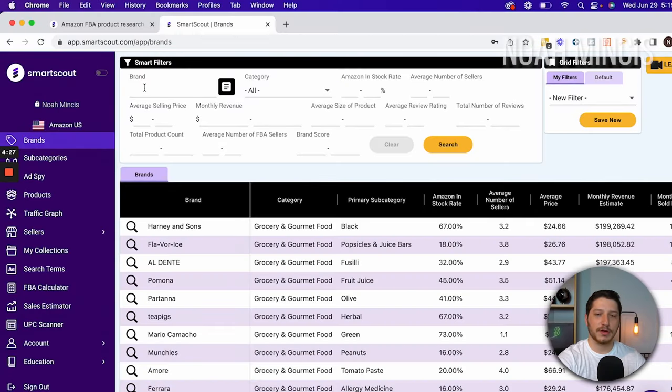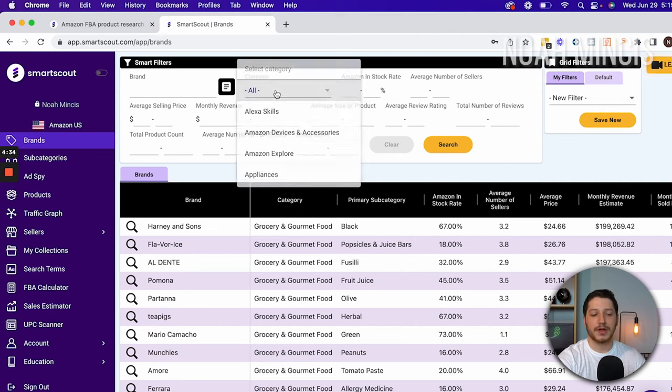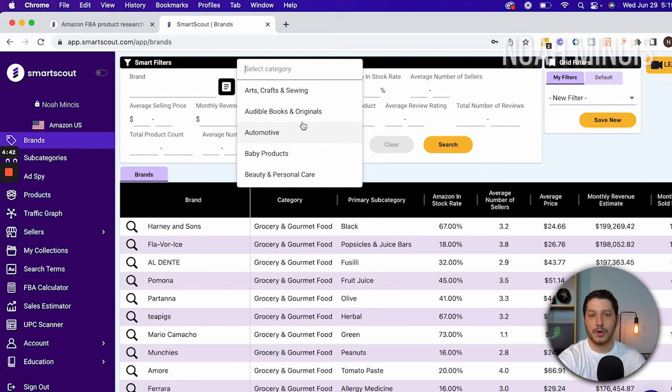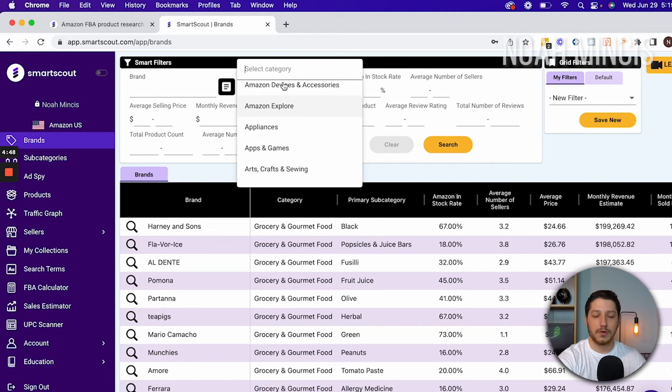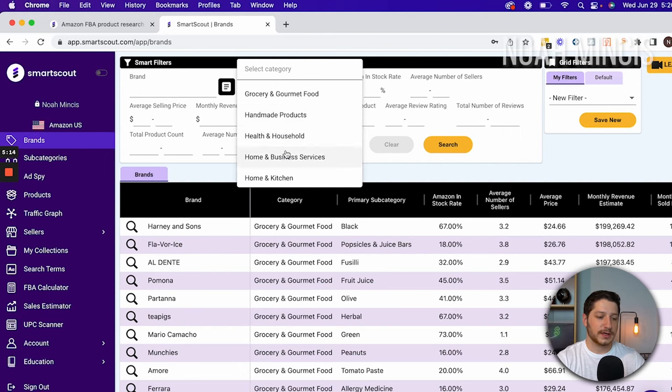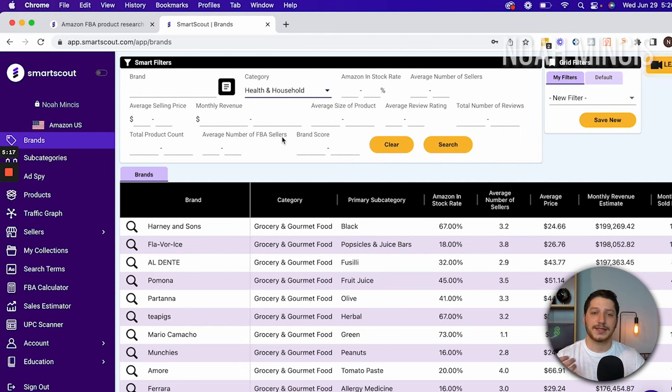First you have the brand field, which you're not going to fill in because we don't have a specific brand in mind. Next you have the category. For drop shipping or wholesale you can stick to specific categories. I like to sell things like home and garden, outdoors, sports, or anything like that. You'll obviously avoid categories like Alexa where those are Amazon-only products, and I also recommend avoiding categories like clothing where the price point is really low and it's hard to find drop shipping suppliers. For this tutorial I'm going to select health and household, which is one I'm familiar with and sell a lot of products in.